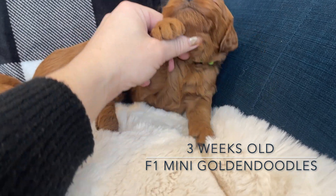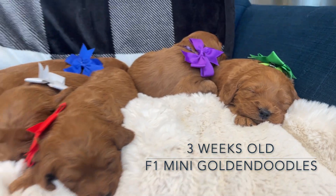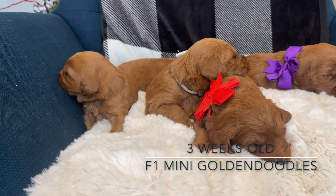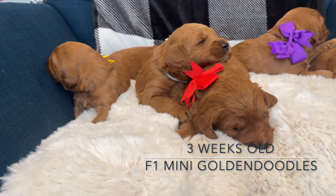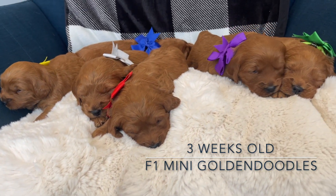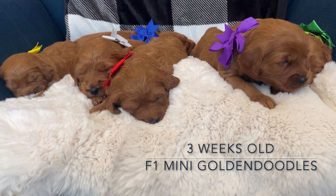He has no white on his chest. These are Harper's F1 mini golden doodles - they're ready the middle of January. They're three weeks old today, and this all-boy litter we're calling the Avengers.